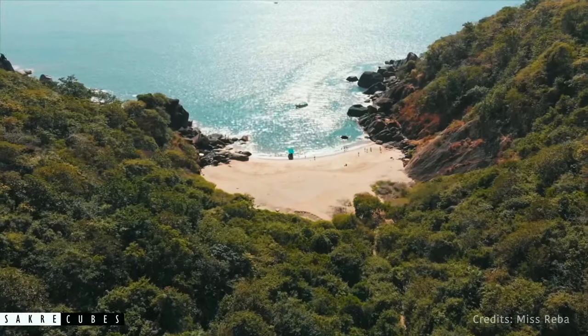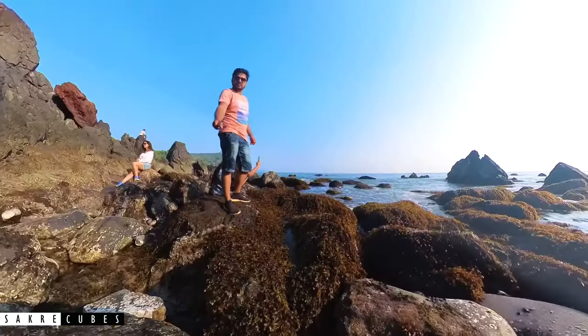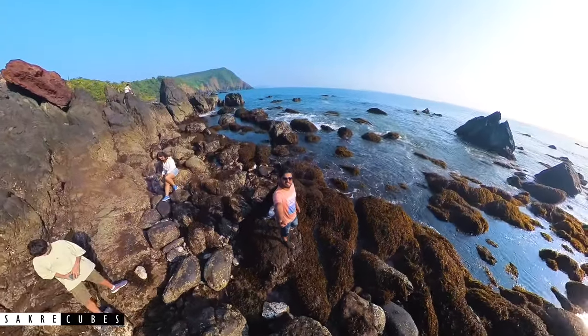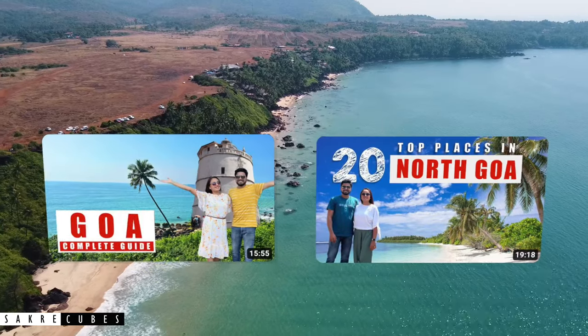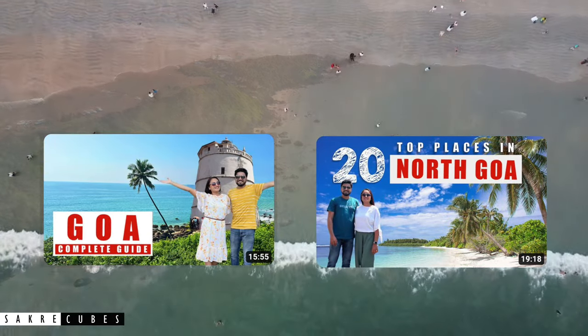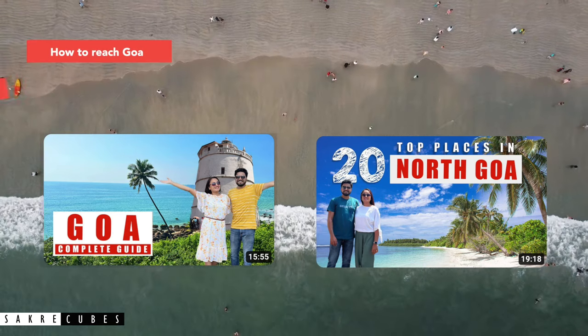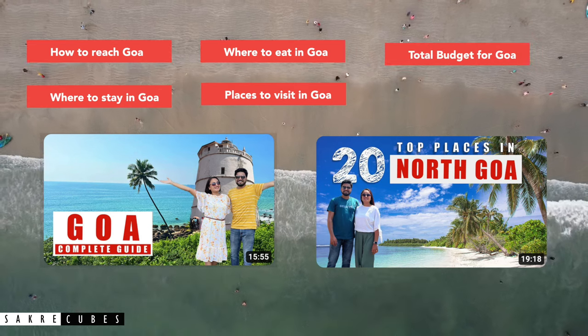In today's video, we will be covering 10 hidden gems of Goa that you must visit. Welcome back to Sakri Cubes, this is Sagar. This is the third video of my Goa series. If you haven't watched my previous videos, then do watch them after this. We have covered a lot of details including how to reach Goa, places to stay, where to eat, what to see, and the total budget in those videos.